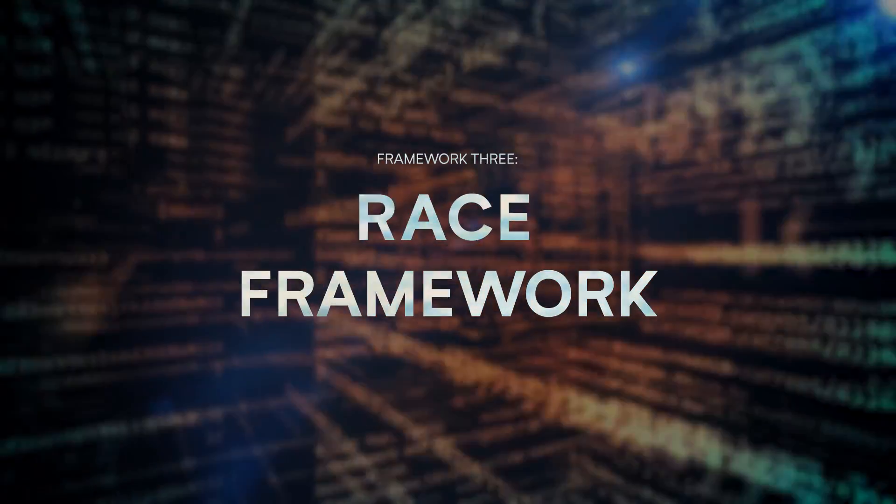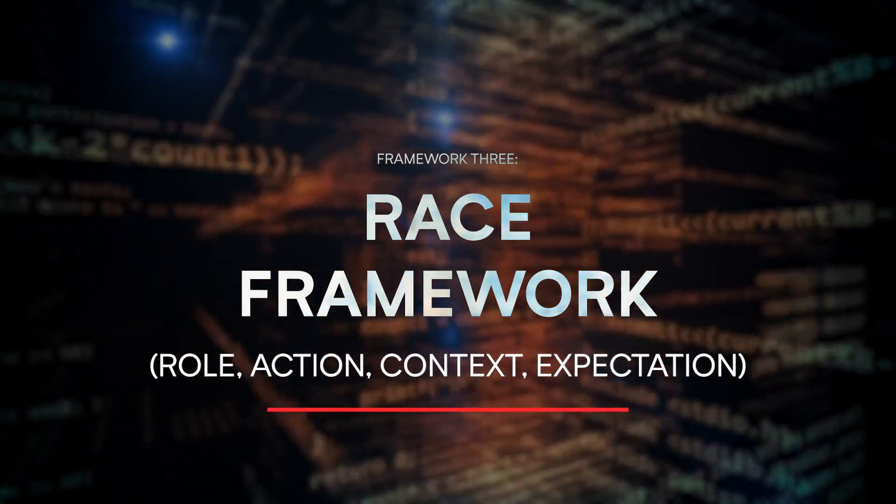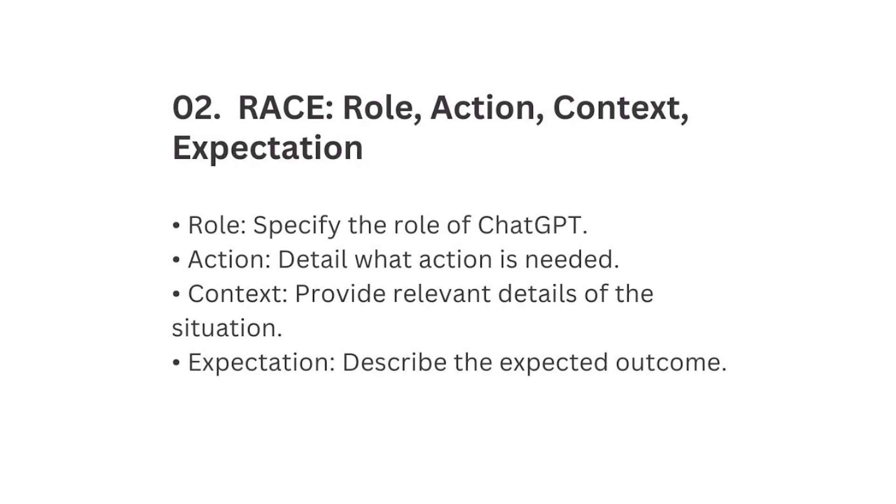Number three: we call this one RACE, which stands for Role, Action, Context, and Expectation. Role means specify the role of ChatGPT. Action means detail what action is needed. Context means provide relevant details of the situation. Expectation means describe the expected outcome.